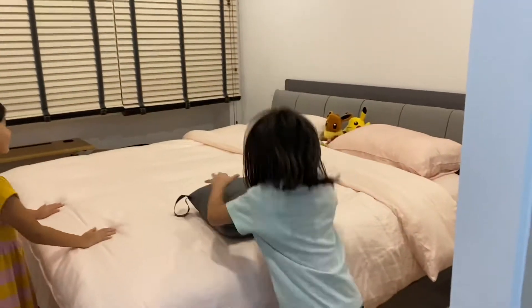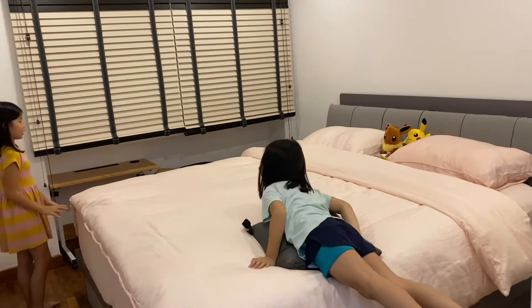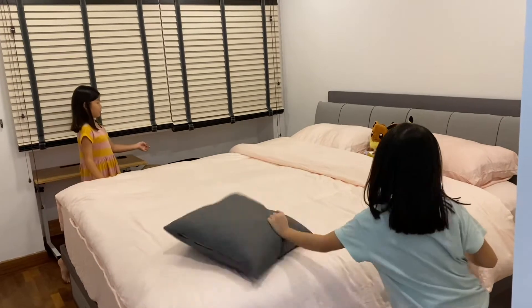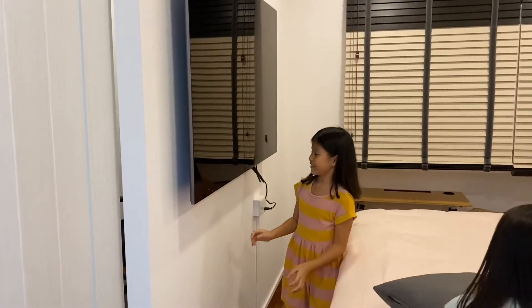And here we're in the master bedroom. There's a bed. Over here we have this table and the bean bag. And there's another television. Yay! Wow, so many televisions.